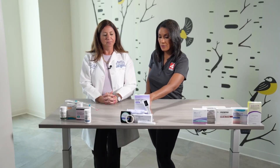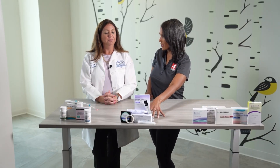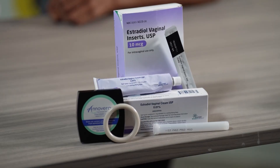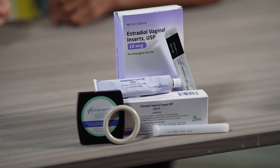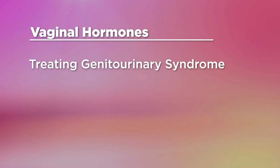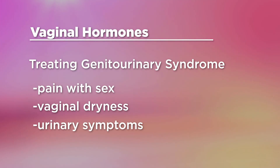The next category — these are all vaginal methods. Vaginal hormones are generally not systemic. They're local vaginal estrogen at a low dose, really aimed at treating something called genitourinary syndrome of menopause, which includes pain with intercourse, vaginal dryness, or even urinary symptoms.